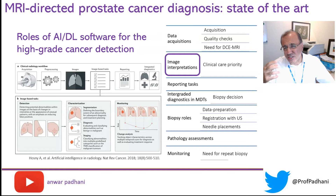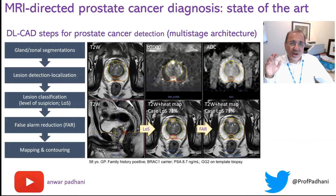Now let's talk about image interpretation. When an AI tries to interpret a multi-parametric MRI, it undergoes a number of steps — this is called the multi-stage architecture. It first segments and finds the gland, then segments the zones. Second, it detects and localizes lesions. Third, it characterizes a lesion by level of suspicion. Fourth, it reduces false positives — called false alarm reduction. Finally, it maps the whole thing, as illustrated on the images on the right-hand side.